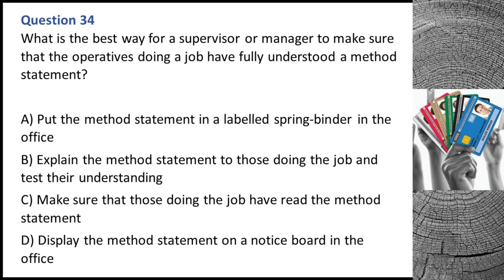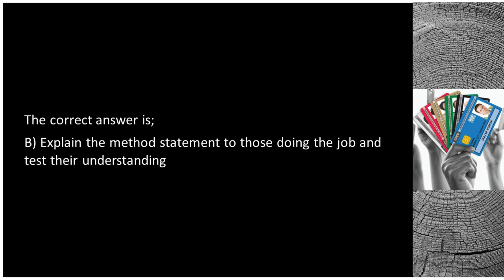Question 34. What is the best way for a supervisor or manager to make sure that the operatives doing a job have fully understood a method statement? A. Put the method statement in a labelled spring binder in the office. B. Explain the method statement to those doing the job and test their understanding. C. Make sure that those doing the job have read the method statement. D. Display the method statement on a notice board in the office. The correct answer is B: explain the method statement to those doing the job and test their understanding.